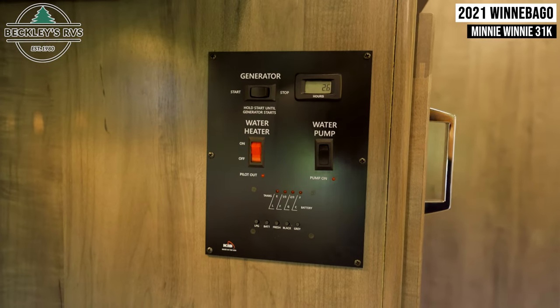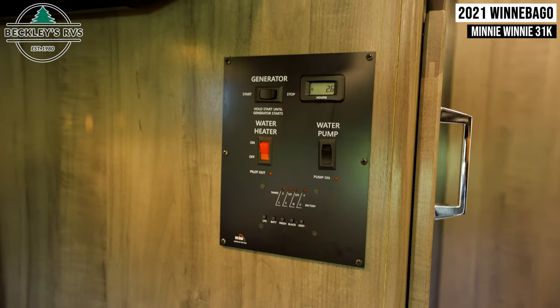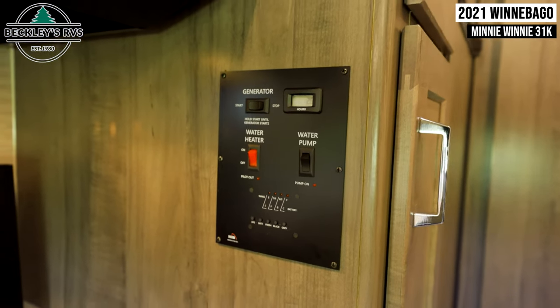Next to your cooktop is a control panel for your generator, water pump, and water heater, as well as your battery and tank levels.